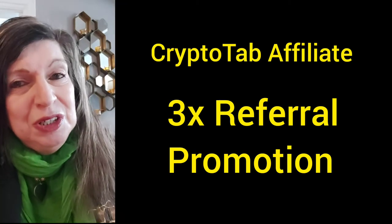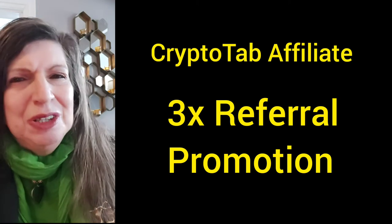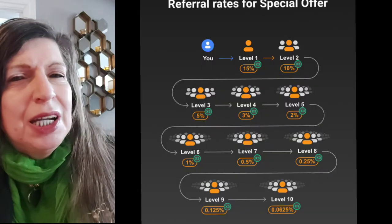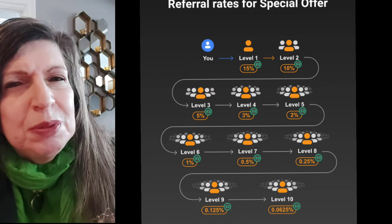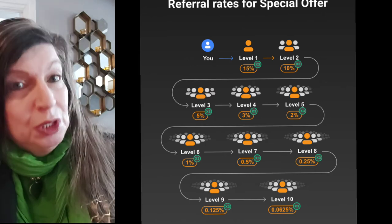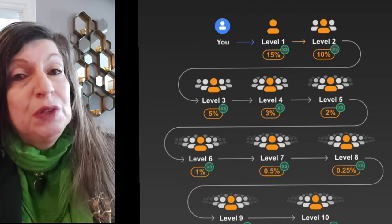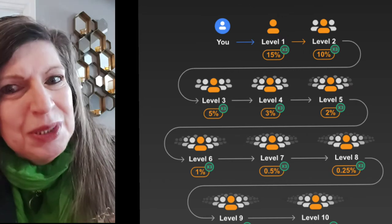For the rest of you, already a CryptoTab affiliate? Let's take a closer look at what you'll get. First level referrals will bring you a hefty commission of 45% from the mining profit. People invited by them will add a solid 30% instead of 10%. The third level referrals will increase your earnings with 15% instead of 5%, and so on and so forth up to the 10th referral level. I give you just the facts.